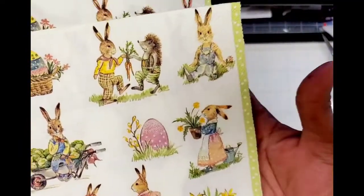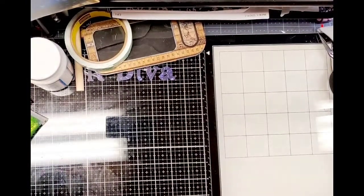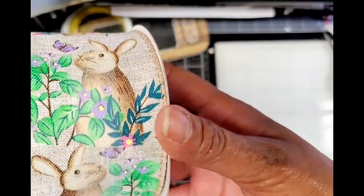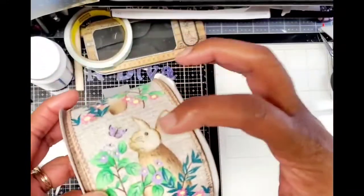I used the bunny napkin and I used this multiple scene bunny napkin. And then I used this ribbon that I got from Michael's. I thought it was super cute — not that I need any more ribbon — but I thought it was super cute and it'll be pretty bows for my Easter baskets.